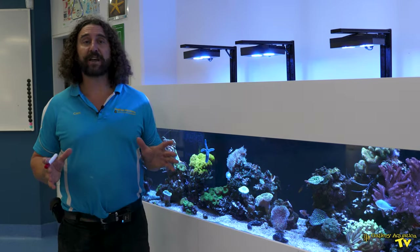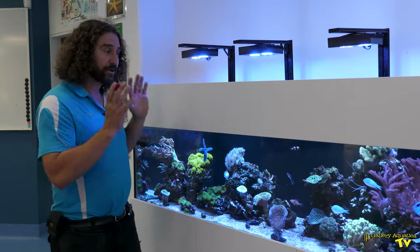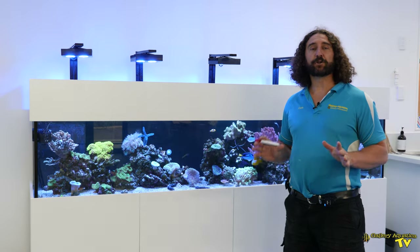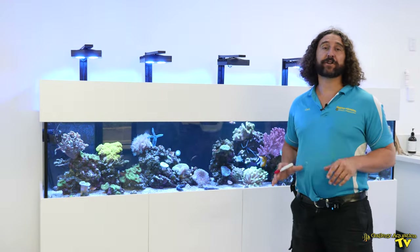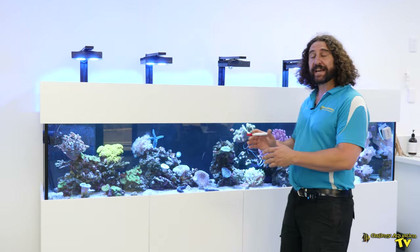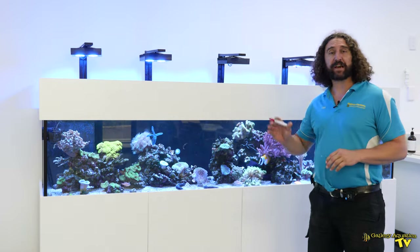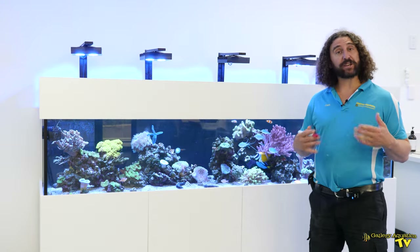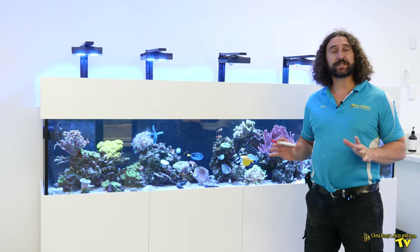The first thing we'll start out with is the equipment and why the equipment works so well for this system. Let's have a look at the lighting first. This tank is lit by five Hydra 26s, so it gives an excellent spread of light. We've programmed this light to have an ideal schedule for the corals, so the lighting is excellent on this system.